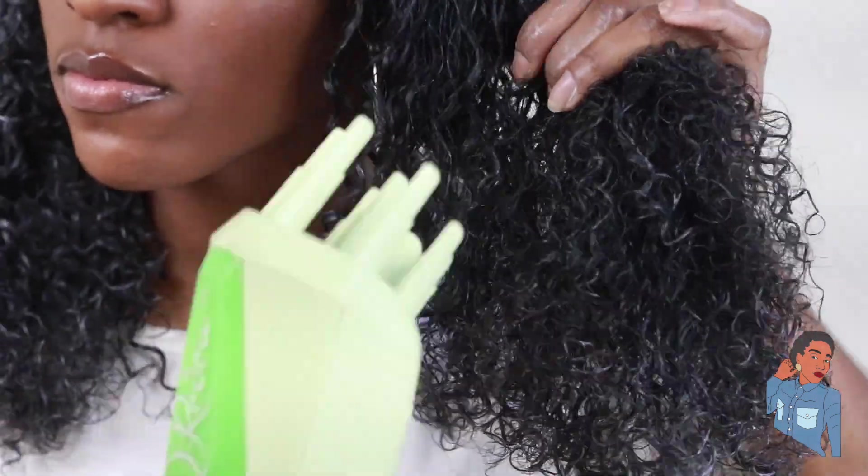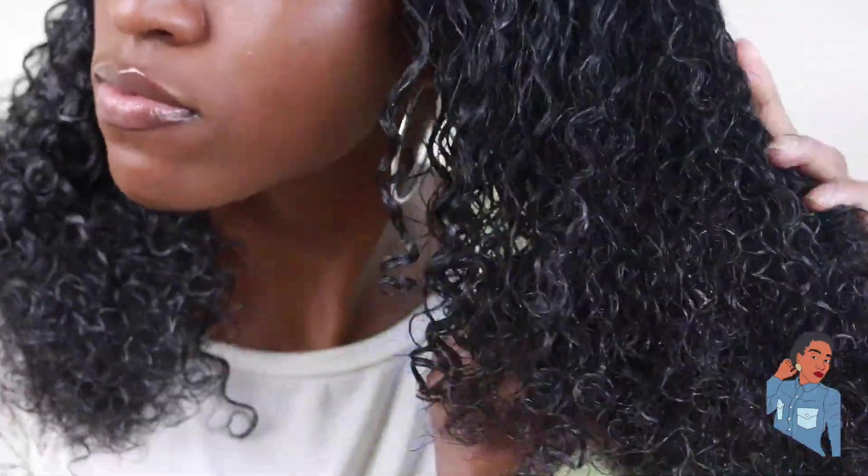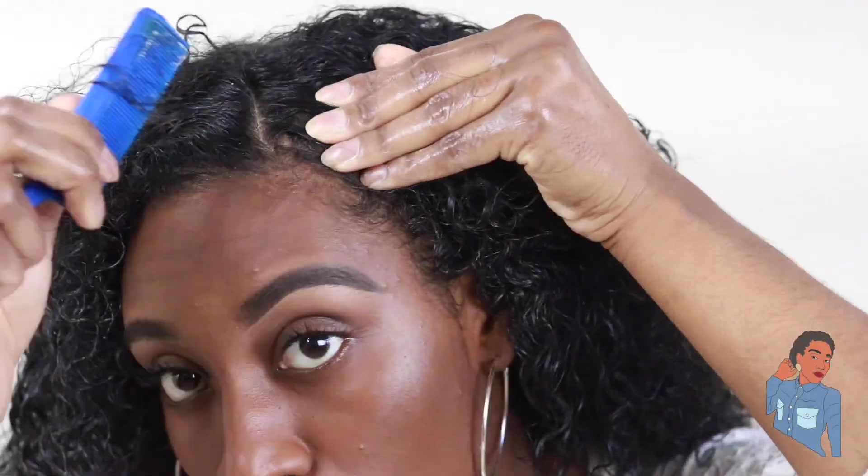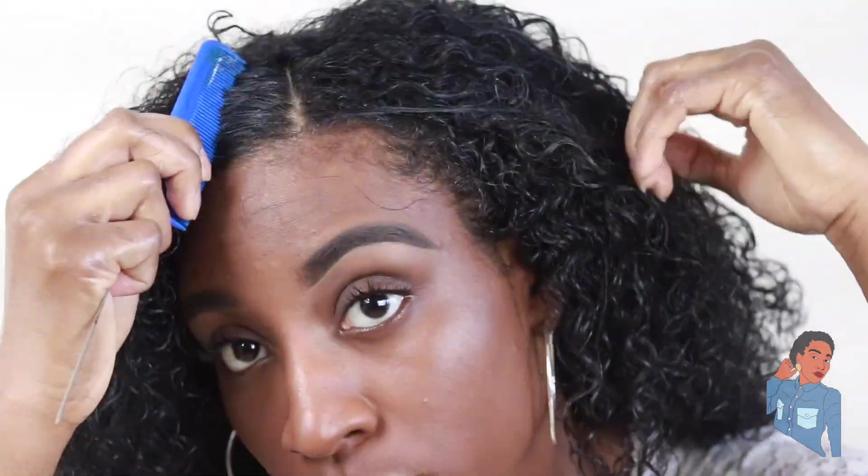With this steamer, you basically just add water in the top part, then you wait until it heats up — the light will turn red when it's ready for you to use. Then you just go ahead and comb it through your hair. You can see the steam come out a little bit; you can't really see it too much on the camera, but I promise you the steam is coming out.